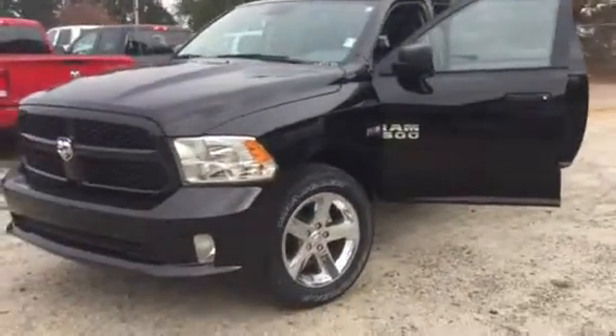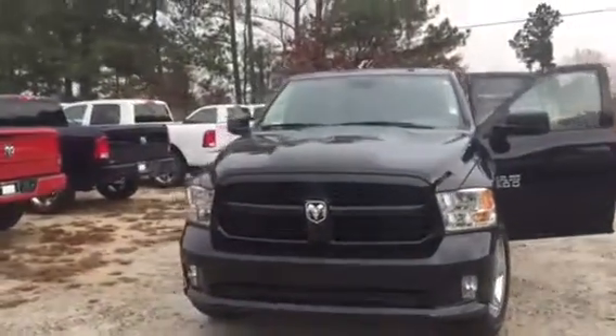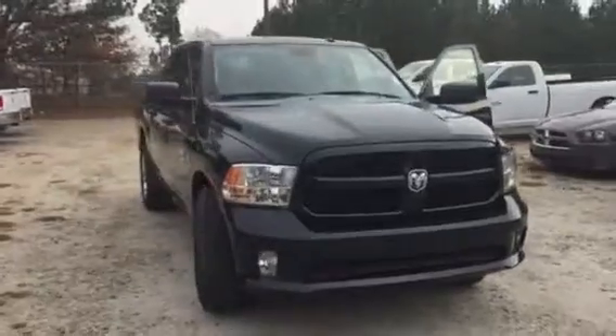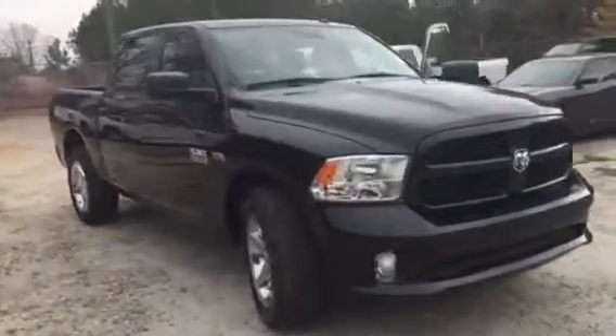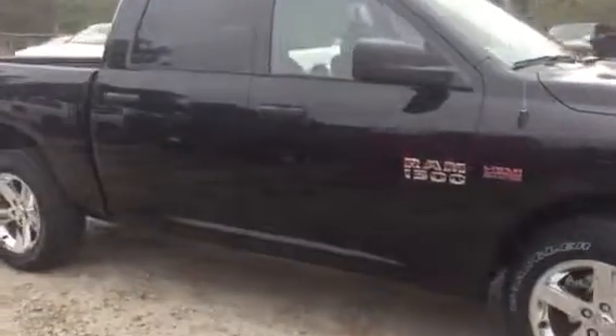This is Ted Catalan at Mark Dodge, looking at one of our 2017 Ram 1500s. See the beautiful black color and 20-inch aluminum plaid wheels.